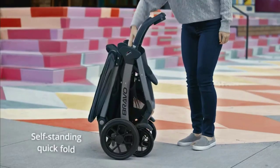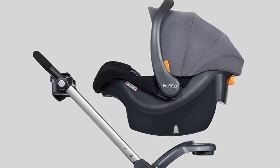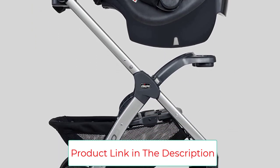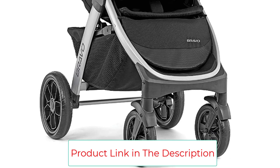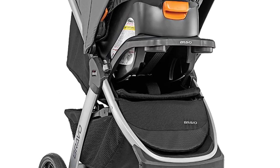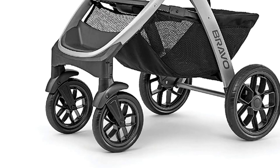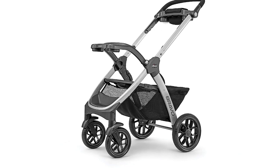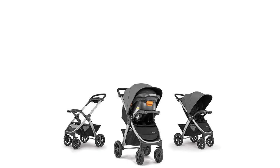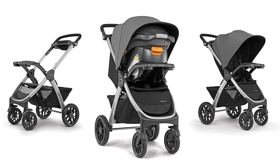However, the stroller struggles to roll easily on sand and cobblestones — but honestly, most strollers struggle there. The Chicco Bravo Trio Travel System combines the full-size Bravo Quick Fold Stroller with the KeyFit 30 Infant Car Seat and Base for streamlined travel. With easy-click compatibility, the KeyFit 30 is secured via the Bravo Child Tray, offering adapter-free convenience and effortless transitions from car to stroller.